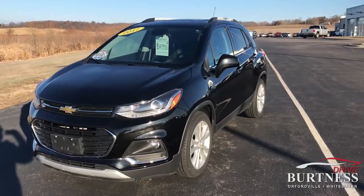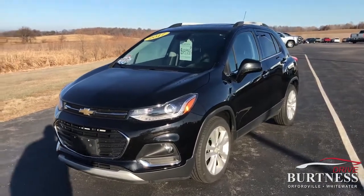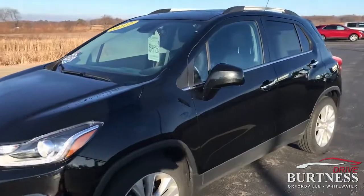Good morning. Ron here at Burtness Chevrolet. I'm going to do a quick video walk around for you on the 2017 Chevrolet Trax Premier 15988.